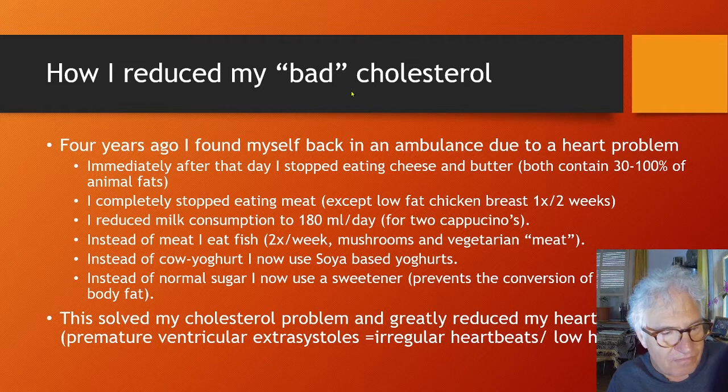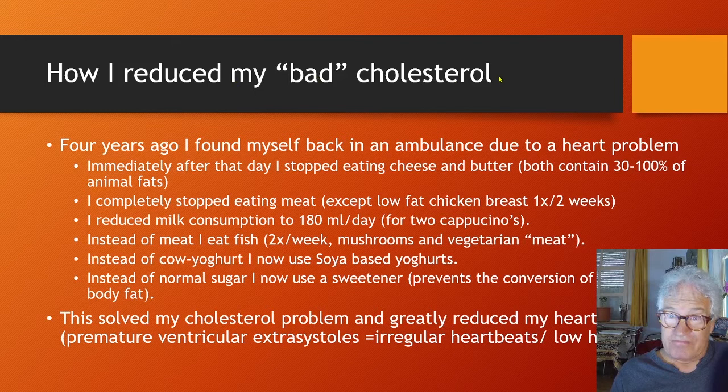Four or five years ago I found myself in an ambulance due to a heart problem. Immediately after that I stopped eating cheese and butter, because both contain 30–100% animal fats. I completely stopped eating meat, except low-fat chicken breast once approximately every two weeks. I also reduced my milk consumption and limited myself to 2 cappuccinos a day, 180 milliliters.